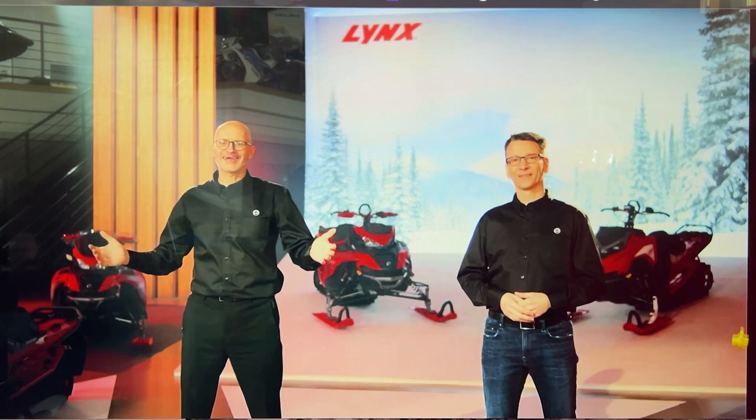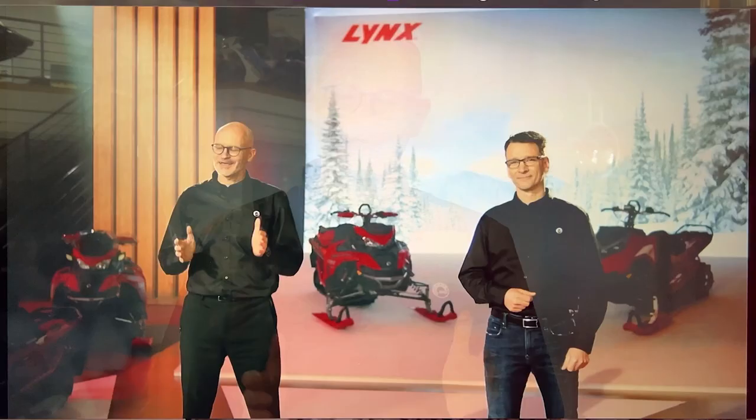Bernard here with you again, now in the Lynx showroom, and here with me is Pascal Vincent, Director of Global Product Strategy for Snowmobiles. Lynx really isn't like any other snowmobile in the market, and that unique character stands out even more in 2023 with a brand new deep snow platform, more models being introduced in North America, plus a couple of really cool surprises.